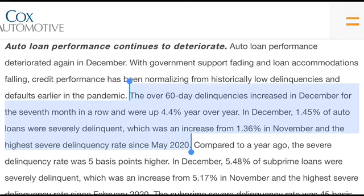Over-60-day delinquencies increased in December for the seventh month in a row, up 4.4% year over year. In December, 1.45% of auto loans were severely delinquent, up from 1.36% in November and the highest severe delinquency rate since May 2020. This may be partly due to government support programs winding down, leaving some consumers unable to afford the vehicles they purchased. Generally speaking, the state of the consumer is starting to trend a little downward.